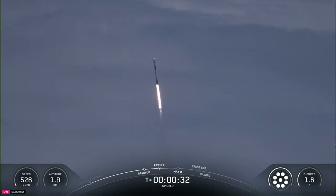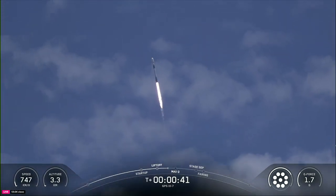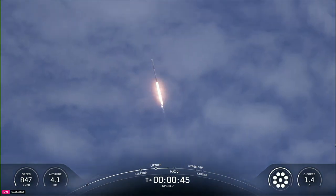At T plus thirty seconds and counting, Falcon 9 has successfully lifted off from Space Launch Complex 40 at Cape Canaveral Space Force Station. Now during the rocket's ascent, we tilt or gimbal the engines, and that'll turn the rocket horizontally in a maneuver known as a gravity turn. So the rocket is still going up.